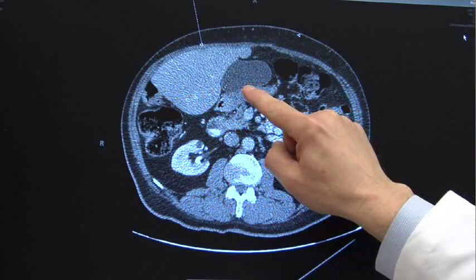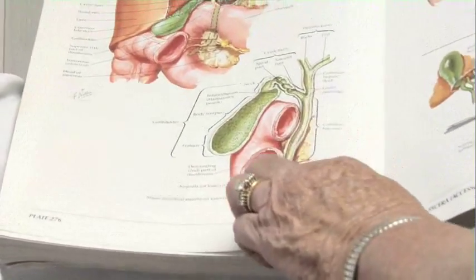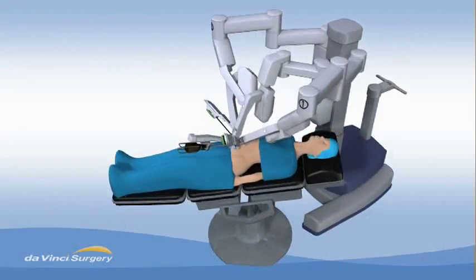If diet changes aren't enough and gallstone attacks recur, the best treatment is to remove the gallbladder with surgery. We can remove it with one small incision — not one big incision — one small incision in the umbilicus, or in the belly button, using the DaVinci robot.